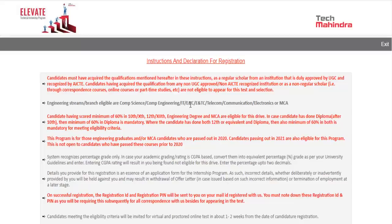the eligible branches are computer science, computer engineering, IT, electronics and communication, electronics and telecommunication, telecommunication, only communication, electronics, or MCA — even MCA students are eligible.